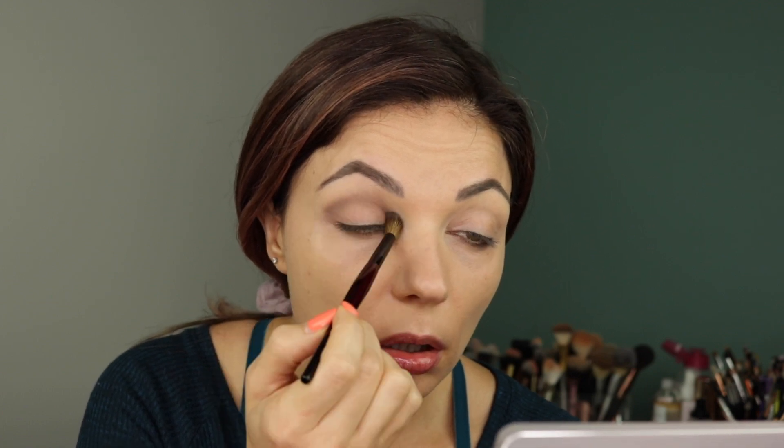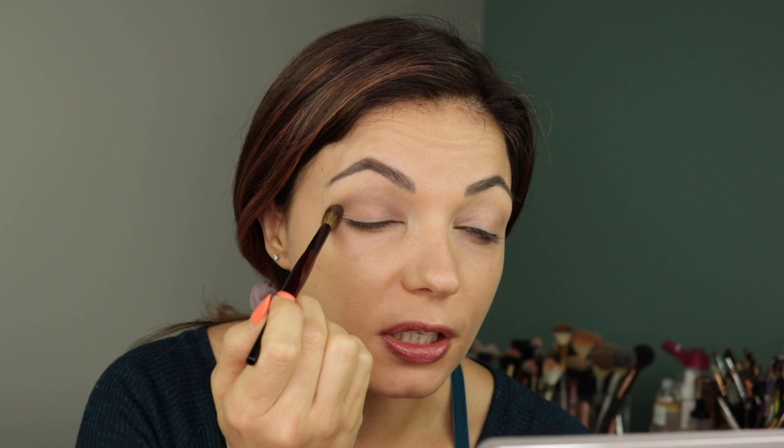I'm going to do a very soft ethereal glam on one side, and then go a little bit more smoky sexy on the other side, just so you can see how versatile this palette really is. For our soft glam look, I'm going to start off with this crease shade — it's like a really pretty, hazy, cool brown. I'm using the Sonia G Blender Pro. This is actually picking up on my skin darker than I was anticipating, which isn't necessarily a bad thing — I'm just kind of surprised how pigmented this is.